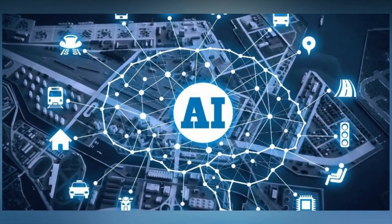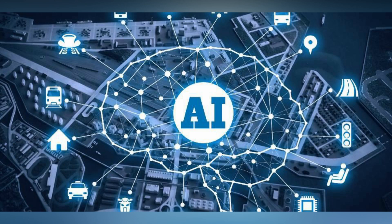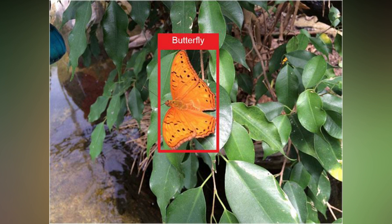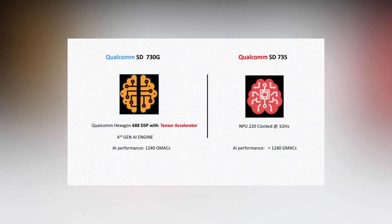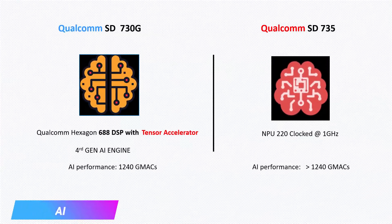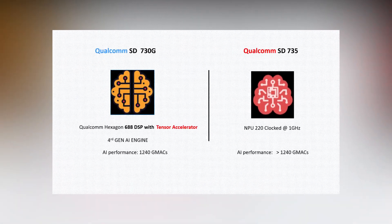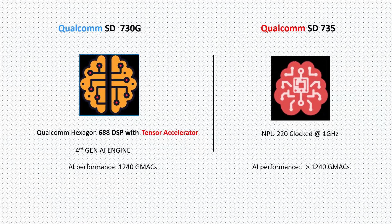Another aspect is artificial intelligence. AI has become a must-have feature in every smartphone. AI processing is mainly used in two areas: camera and battery-saving techniques. This AI power is used in the camera for scene and object detection and low-light photography, and also helps to optimize display settings and app management based on usage to conserve power. The Snapdragon 730G consists of a Hexagon 688 DSP — a beast in terms of AI — with an AI performance score of 1240 GMAC. Qualcomm claims Snapdragon 730G AI performance is twice that of previous generation processors. For the Snapdragon 735, Qualcomm claims it has an NP-220 clocked at 1 GHz, though the Hexagon DSP version is unknown. It's quite certain that AI performance numbers are greater than the Snapdragon 730G.